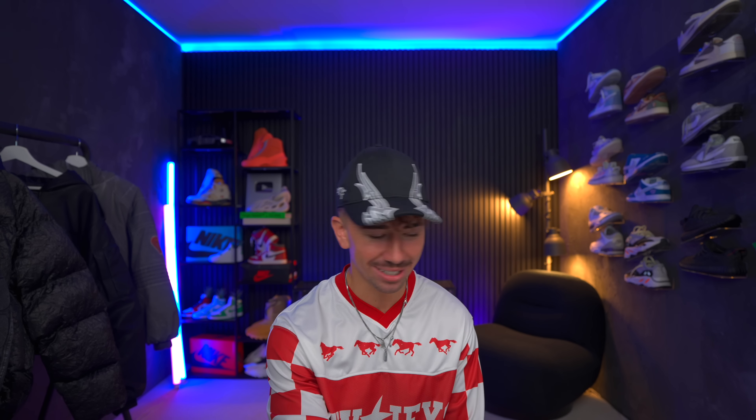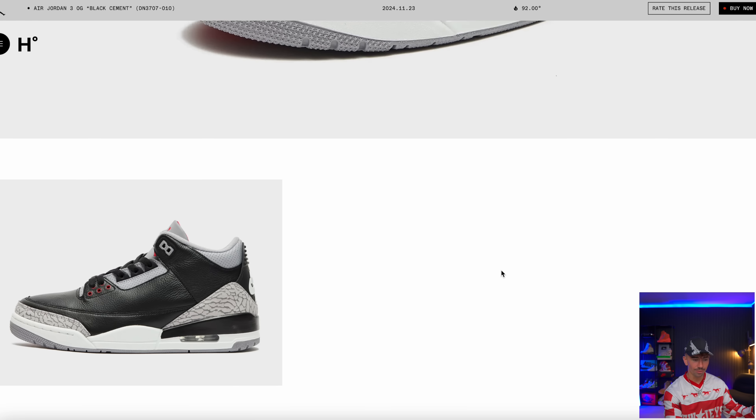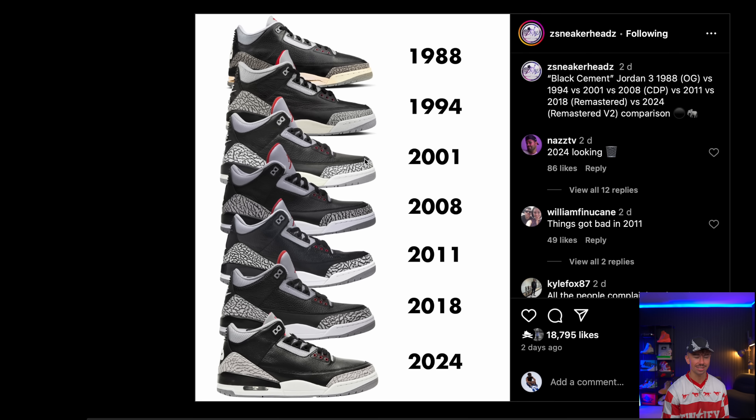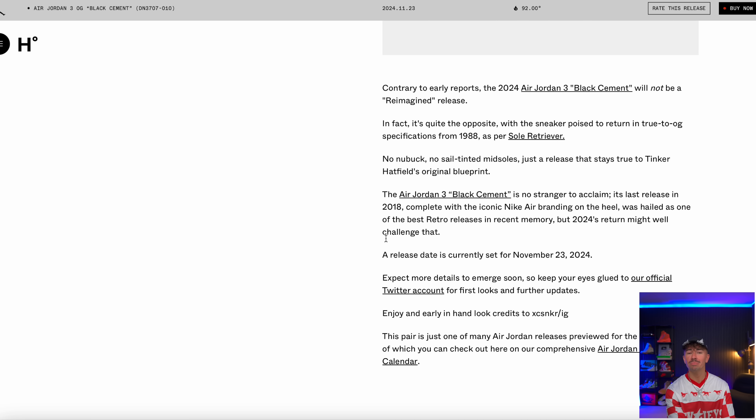We just got official images of the upcoming Air Jordan 3 Black Cement. No new buck, no suede, no swapping of materials — literally just the exact Black Cement coming back with no aged midsole. There's a really good comparison image showing all the different restock versions since 1988, and this 2024 pair is basically supposed to be true to the OG specifications. Honestly, the elephant print does look significantly paler than the rest — you don't really have that contrast between the black lines and the gray. I'll wait for more images. Release date is November 23rd.